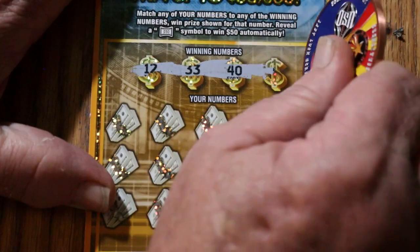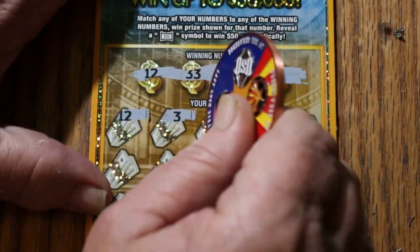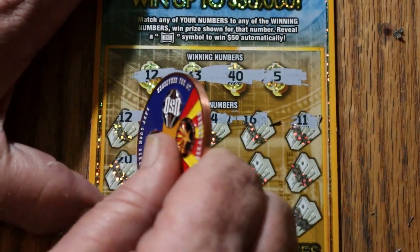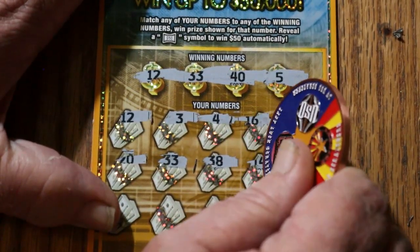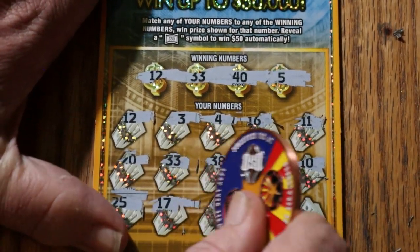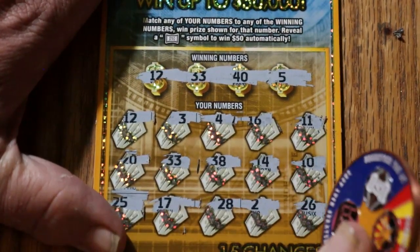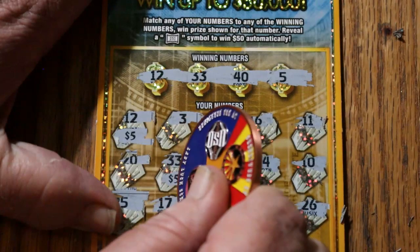Ticket 14. 14, 12, 13, 40, and 5. 12 — we got a match. 3, 4, 16, 11, 20, 33. Got another match. 38, 14, 10. Ay yi yi. 25, 17, 28, 2, and 26. Wow. Workout scratching these things. There's 5 and 5.